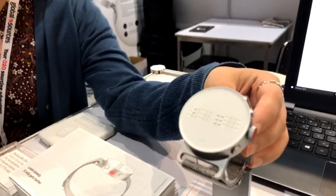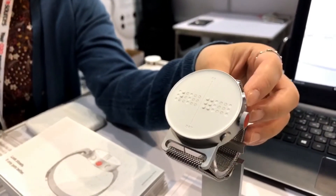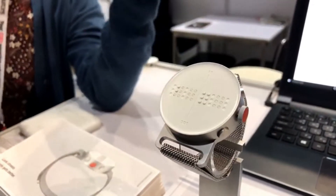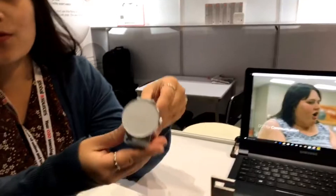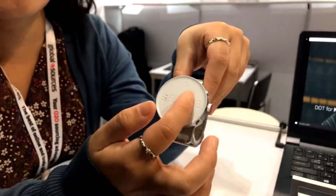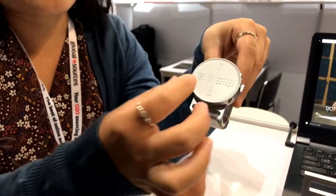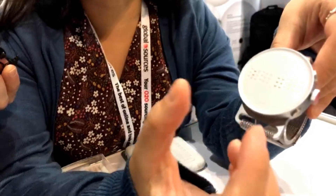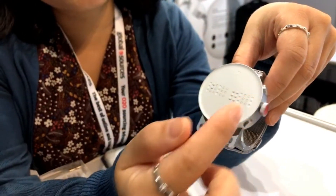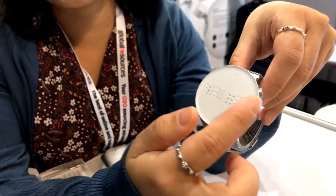This is the smartwatch for the visually impaired and blind people. They are using smartphones but it's difficult to understand what kind of messages they got. So when they are using this smartwatch they can read any kinds of messages with this, and it has a touch sensor on the bottom. When they read the messages and they got long messages, they can touch this button and read the content.